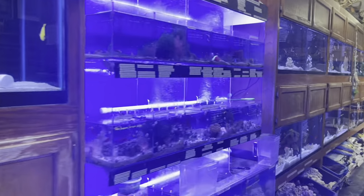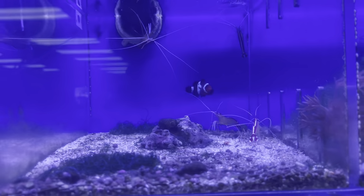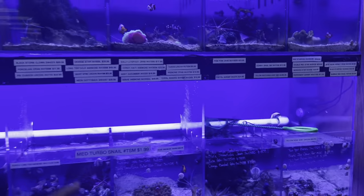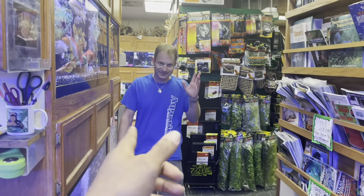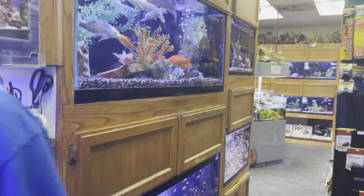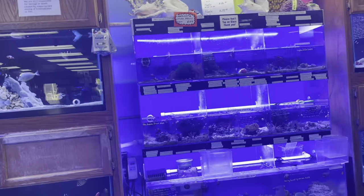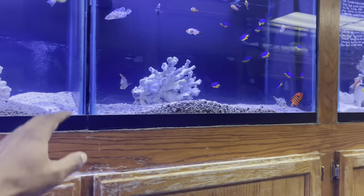They also have some pretty cool shrimps and things — that's what I was looking at. I really want to get one of these shrimps. Look at that little guy right there. If you're local in the Quad City area, make sure you come out here to Aquatic Environments. The owner right here, Adam — he's the goat, you know what I'm saying. Come out here and spend your money.